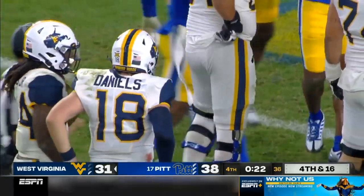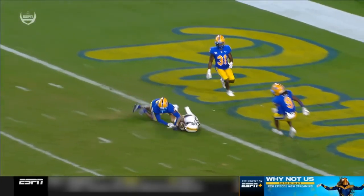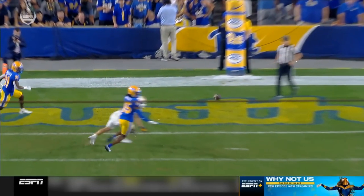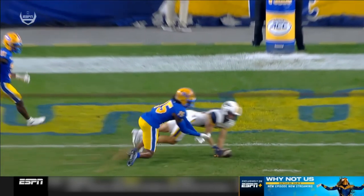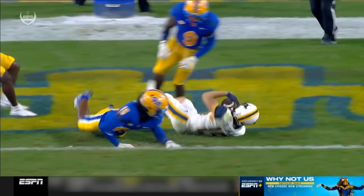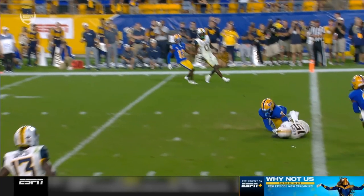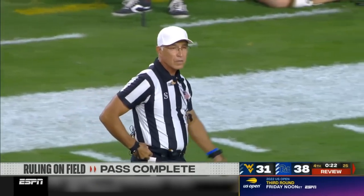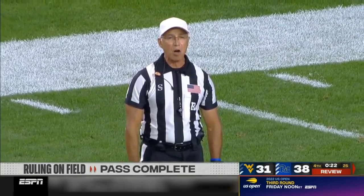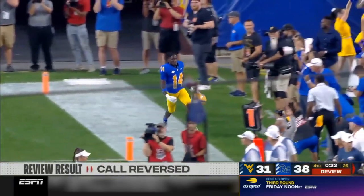The officials are discussing it. That ball's moving. The ball's moving — that's not a catch. That ball's rolling into the end zone, that's going to be incomplete. We've had 133 ball plays tonight. After further review, the receiver lost possession of the ball when it hit the ground. The pass is incomplete. First down Pitt at the previous spot.